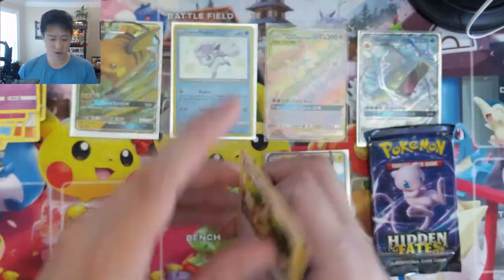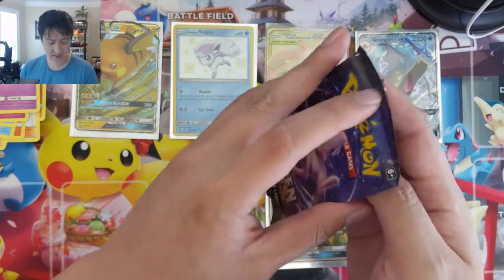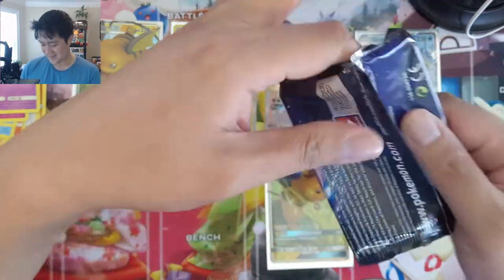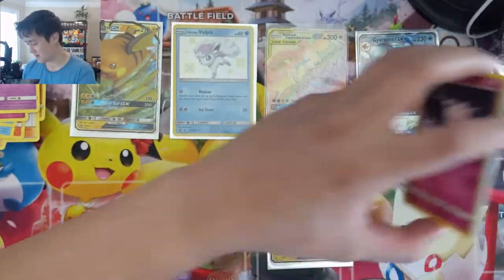If you do play the online game, we do a lot of giveaways throughout the stream. This tin is at risk of being an underperforming tin. Can't have that.